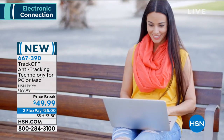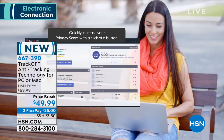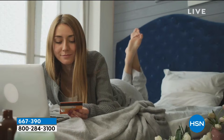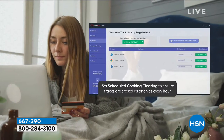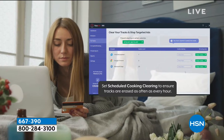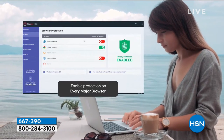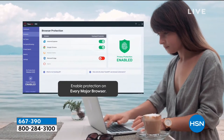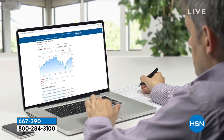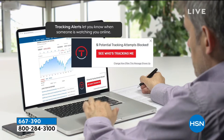TrackOff started as a company that protected information on government servers, and now they've brought it to consumers. When you put TrackOff on your system, it scrambles the information you're entering on websites. Every website you visit, your computer leaves a fingerprint, and that's how trackers connect all those websites together. TrackOff sees when you're being tracked and scrambles that fingerprint.